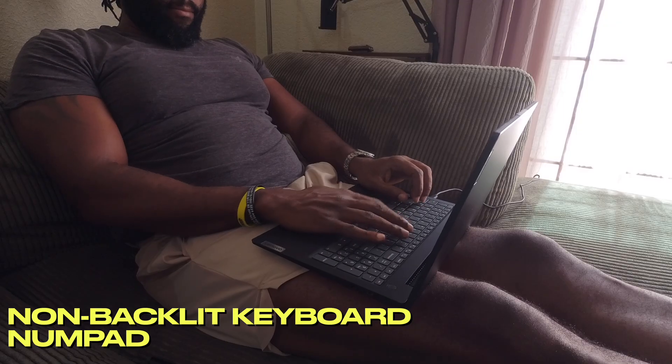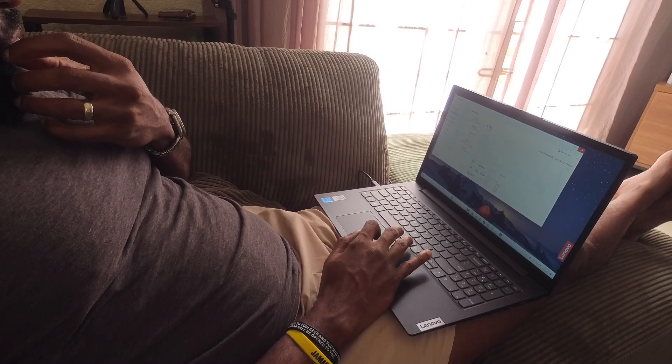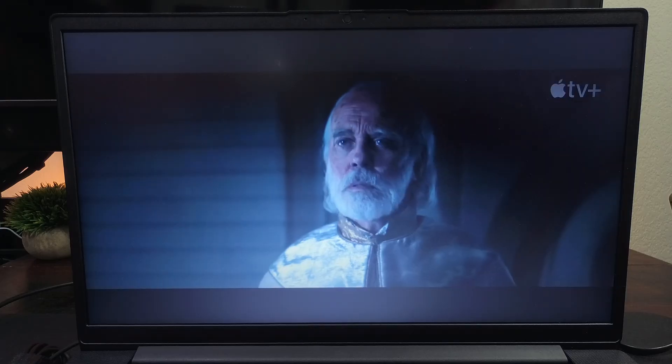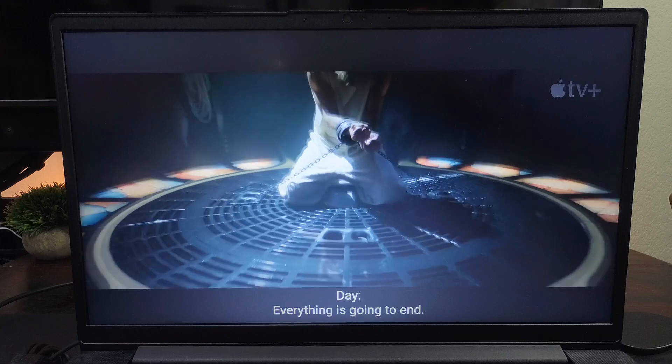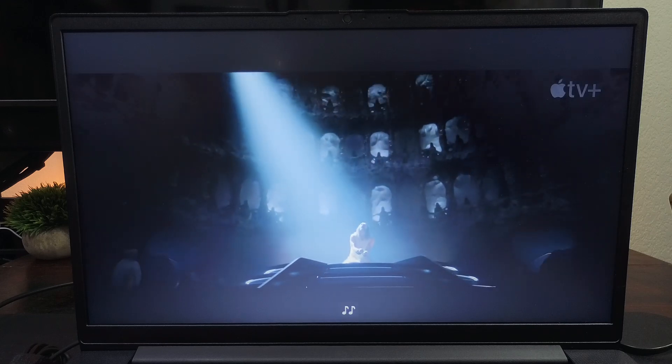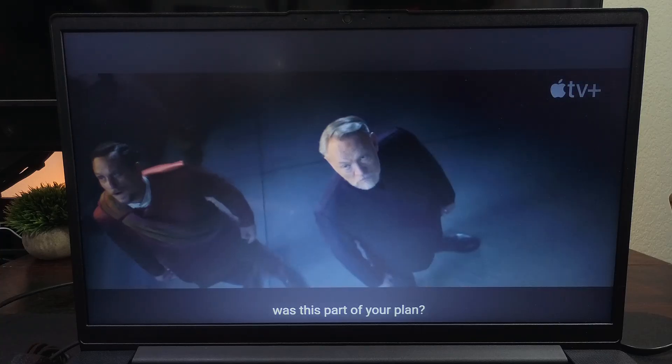The trackpad is average size and works as it should. As usual, the lack of backlight is a deal breaker for me — I like using my devices at night and I don't want to turn on a light just to see my keys. I might be a bit too harsh on that — let me know in the comments.